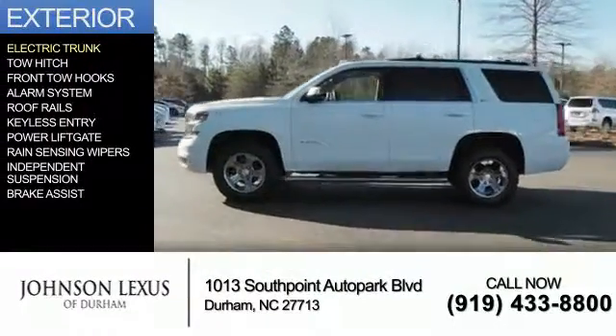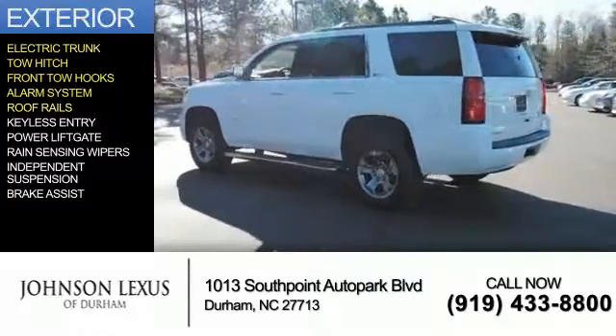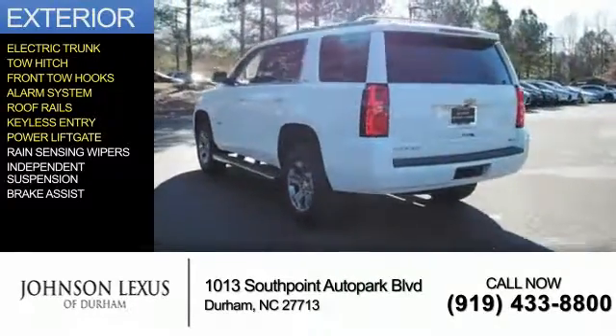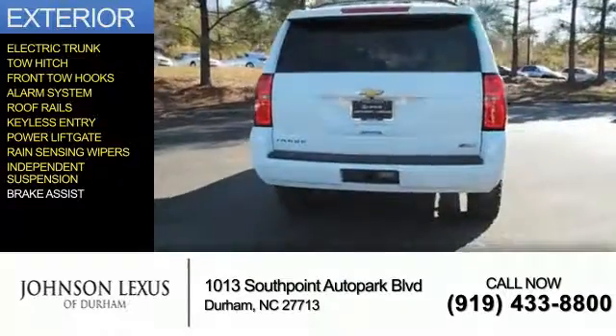The features include electric trunk, tow hitch, front tow hooks, an alarm system, roof rails, keyless entry, power liftgate, rain-sensing wipers, independent suspension, and brake assist.